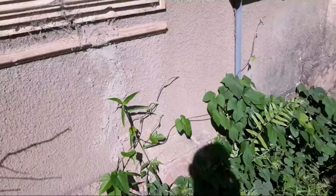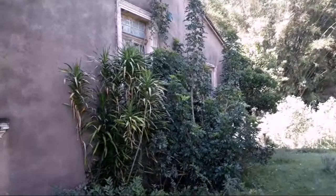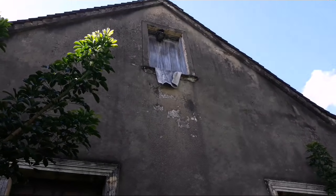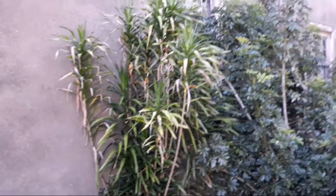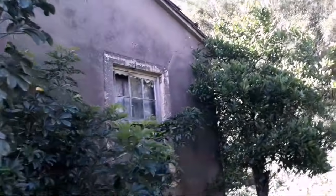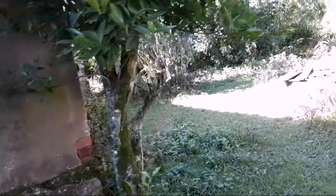Vou mostrar o outro lado da casa. Dá para ver que tem bastante mato em volta — abandonada há muito tempo. Eu acredito que essa casa deve ser lá do começo de 1900. Tem uma árvore bem legal aqui do lado. A copa dela lá em cima tem uma cachopa de marimbondo — ainda bem que não tem mais moradores. Olha as janelas laterais e a solidificação da parte de baixo, que eles faziam de forma muito bem interessante.